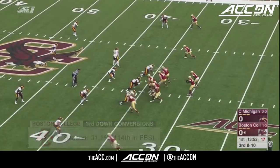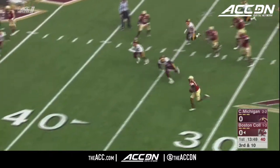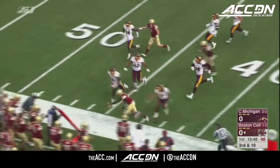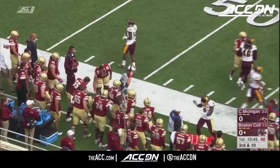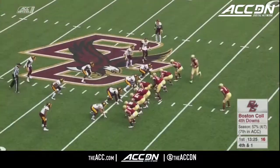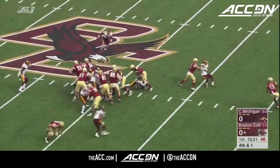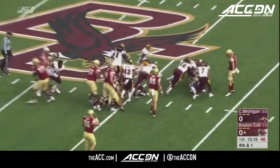Down and 10, and third down has been tough for BC, 114th in the country. Quarterback keeper across the 40-yard line is going to take it up to the 44, but is going to be a yard shy of the marker. So on fourth and one at their own 44 in their first possession, BC going for it. Dillon, and he's stopped in the backfield.